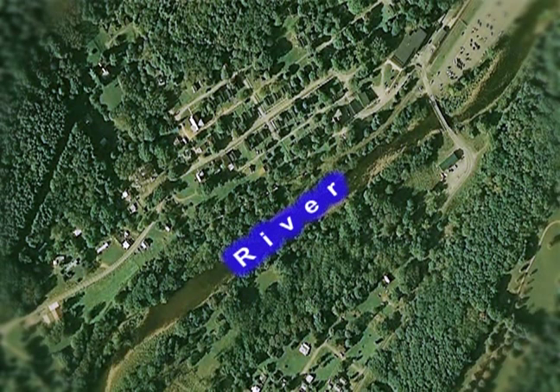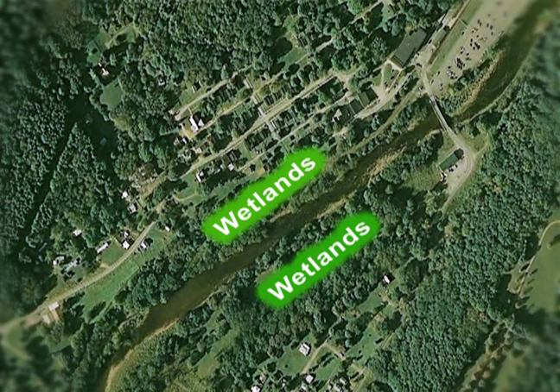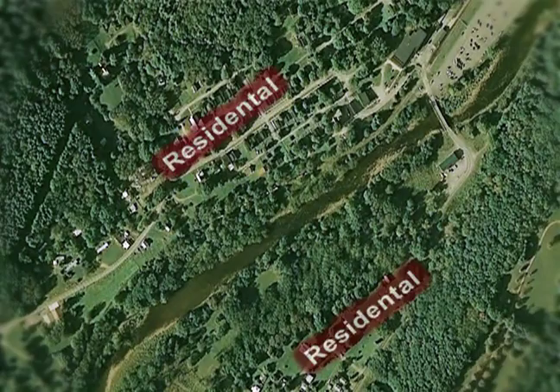In my home state of West Virginia, they're very important because they ameliorate flood flows. Many of our communities are right along the flood plains of our stream systems, and the wetlands help staunch that flooding and help store flood waters.